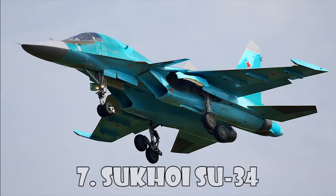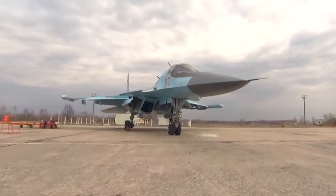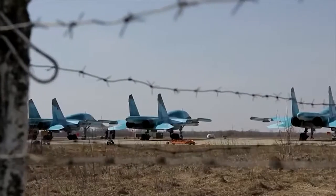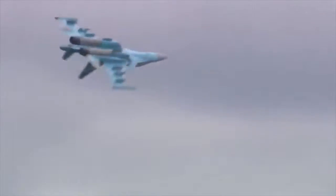Sukhoi Su-34. The Su-34 fighter-bomber has been developed by the Sukhoi Design Bureau Joint Stock Company in Moscow and the Novosibirsk Aircraft Production Association in Novosibirsk, Russia. Full-rate production began in January 2008.